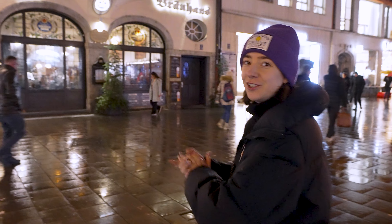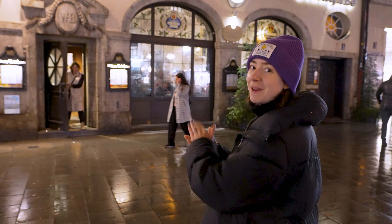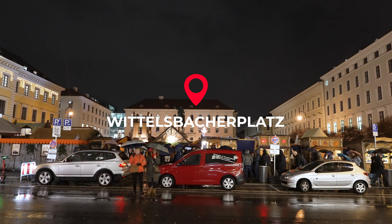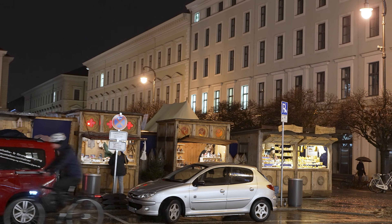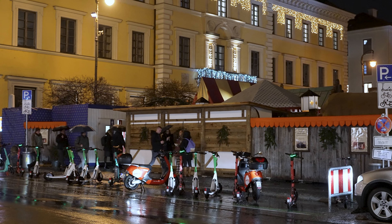We're now on our way to a market that I'm very excited to visit because it's actually a medieval themed market. This is the front of the medieval market and, as Anton pointed out, it's funny because you have a medieval vibe with all of these themed chalets, but then just in front it's super modern with loads of scooters parked up on the sidewalk — and I'm pretty sure that's not really medieval.